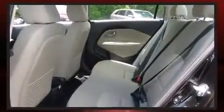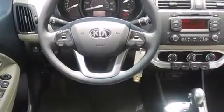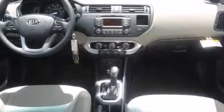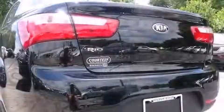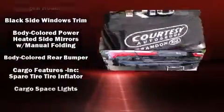Kia prioritized fit and finish, as evidenced by a tachometer, variably intermittent wipers, adjustable headrests in all seating positions, a trip computer, heated door mirrors, and air conditioning.